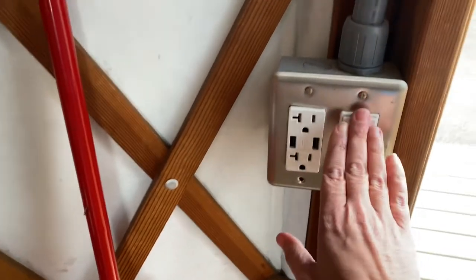You actually have electricity. There's a light here — let's turn that on. So we got a little light up there.